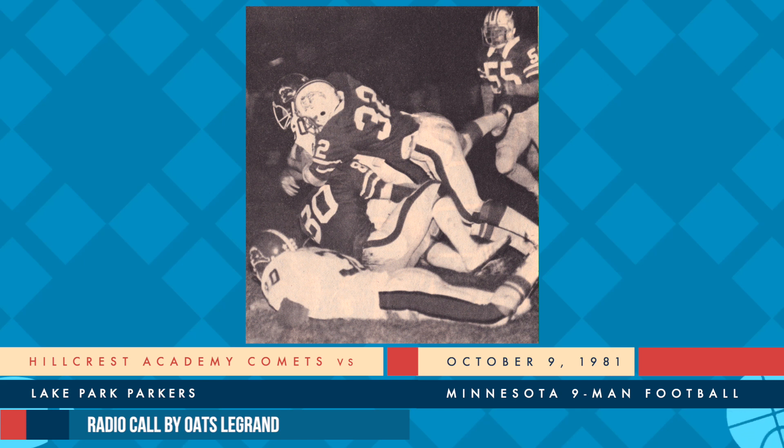Eye formation, plank on the right side, even on the defense. And there's the end of the third period with the score: Hillcrest 8, Lake Park nothing. We'll be back in 30 seconds.